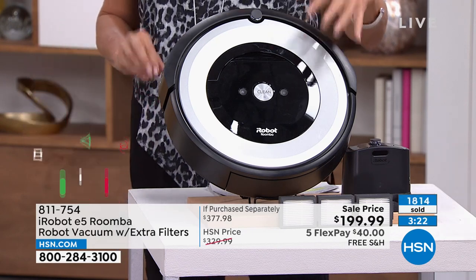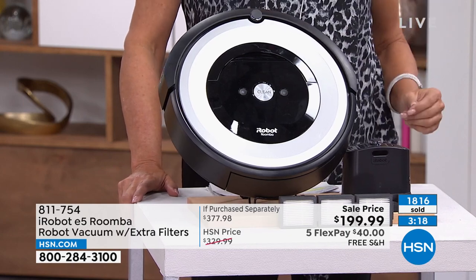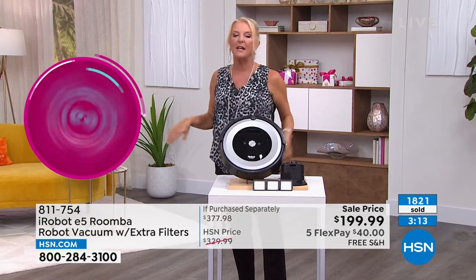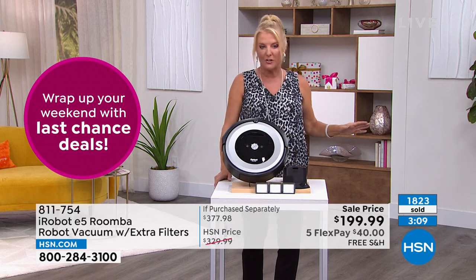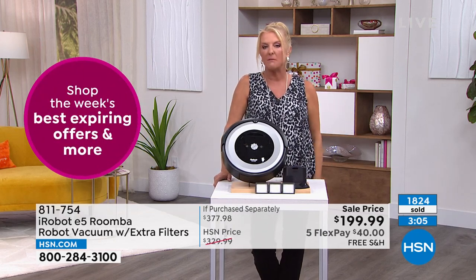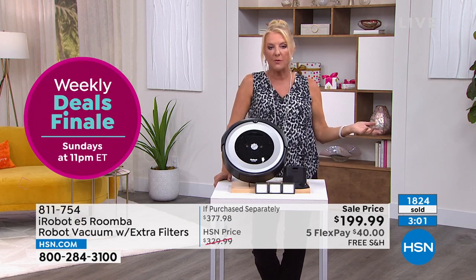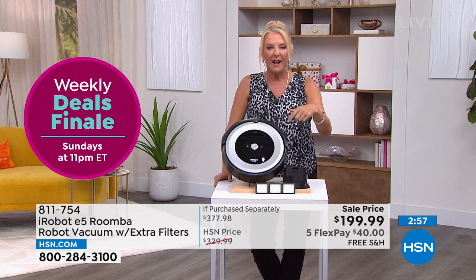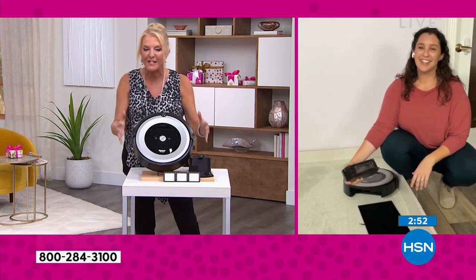Once you get it home, you're going to marvel at how smart it is and how it does not get stuck. I tried a different brand — shame on me. I shouldn't have done it. I knew better. I spent way more than $200, was absolutely frustrated, and gave it away. It wasn't effective. It's time to come back to the iRobot family. I was just ignoring myself, but I knew I had to have this — this is the one.